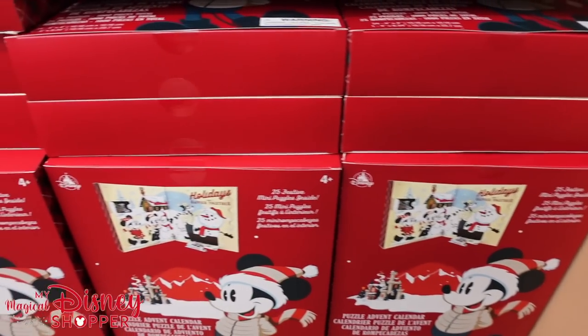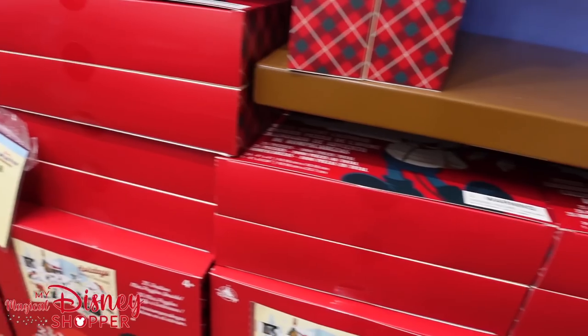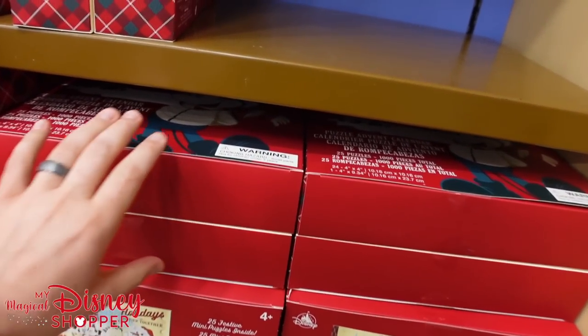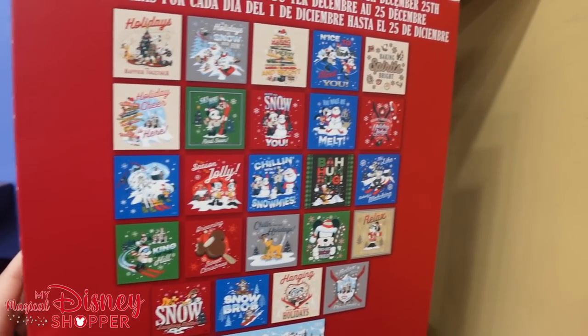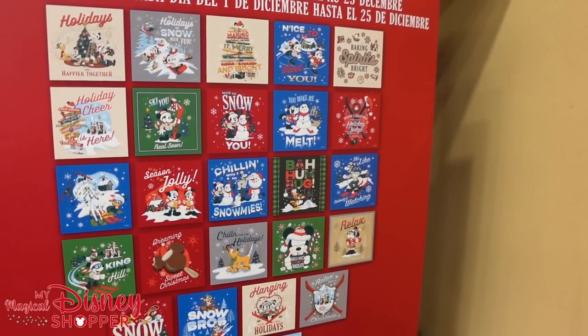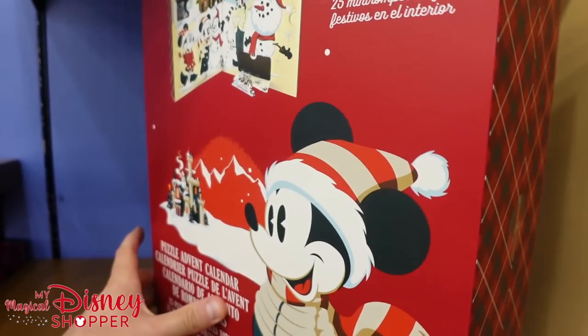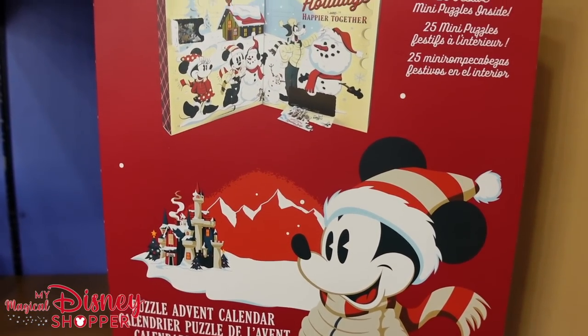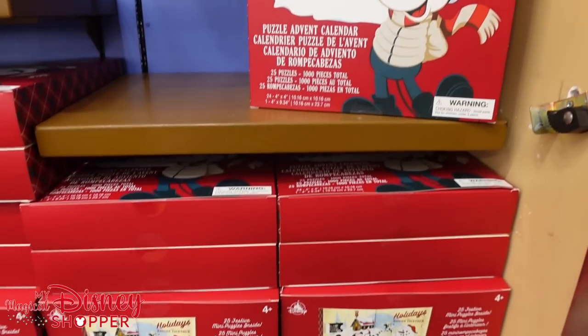There's a stellar deal on these advent calendars as well — they're $7.99, they were $40. My favorite thing about these is they are not dated. A lot of people's hang-up with buying stuff at the Character Warehouse is getting things that say a specific year on them, whereas this gives you 25 puzzles with no year date — they could be reused for next year. A cute little way to count down to Christmas for only $7.99, what was originally a $40 item.